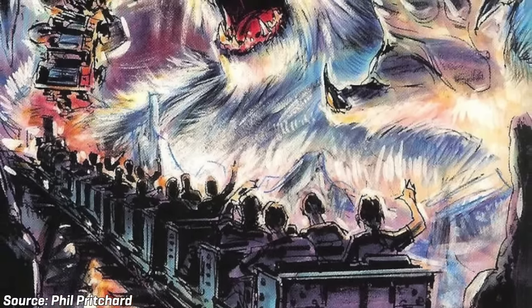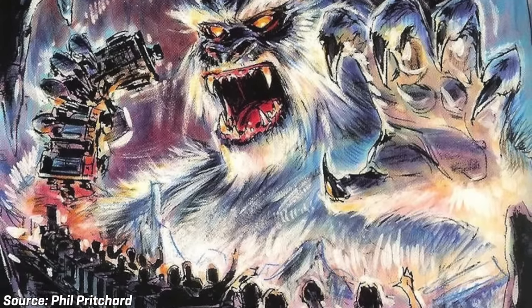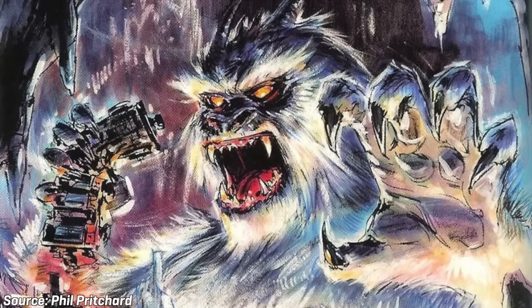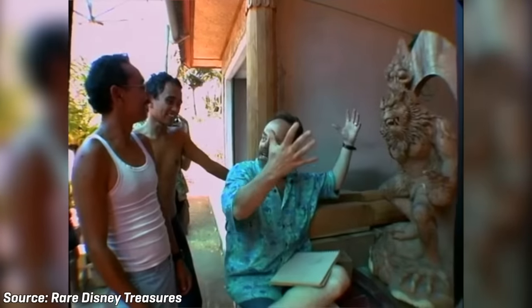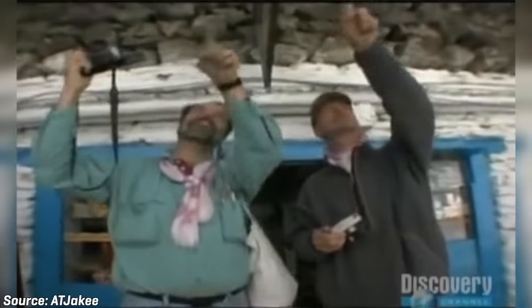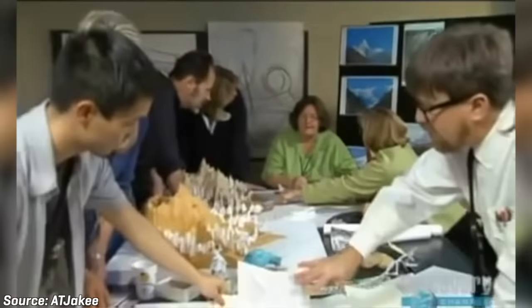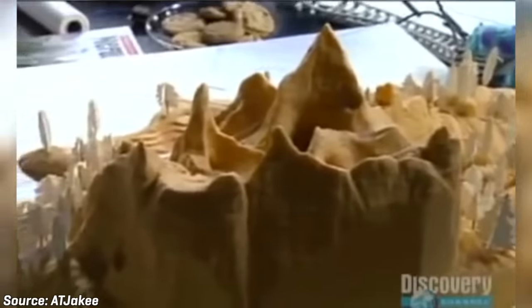According to Himalayan folklore, the Yeti is believed to be the fierce protector of the Himalayans' most pristine mountains, valleys, and forests, and violently opposes man's encroachment in these areas. Imagineers took several trips to the Himalayas while designing Expedition Everest. This was done so that designers could properly observe and understand the Nepali culture and architectural style of the Himalayan area, as well as to uncover the myth of the Yeti. The team of Imagineers took their findings and designed them into the new attraction. With the use of clay modeling, the team created 24 different versions of the ride before choosing a design that worked.